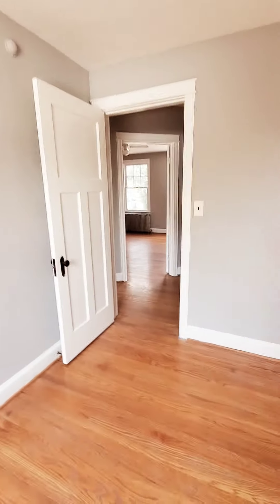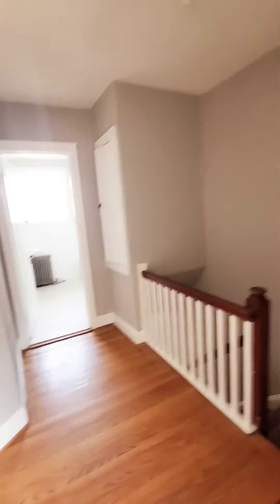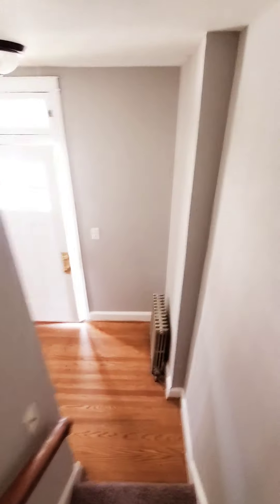And the second bedroom. So again guys, two-bedroom two-level apartment in East Baltimore, pretty much available immediately. For more information give us a call at 667-260-6861. Thank you.